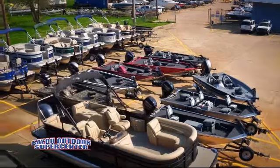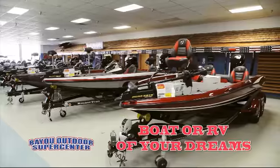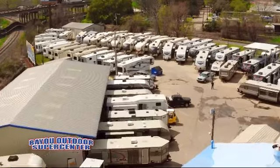Welcome to Bayou Outdoor Supercenter. Here's a great RV from our giant selection of motorhomes, fifth wheels, and trailers.